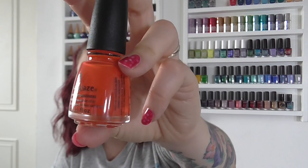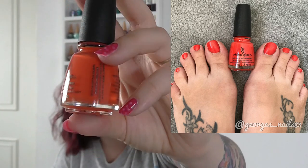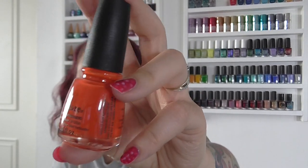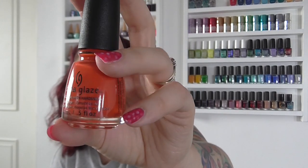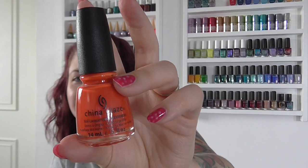Finally I wore China Glaze's Pop the Trunk. This was my least favorite — it's an orangey color, and it's not because of the color, it's the polish itself. It dries to quite a dull finish and I just wasn't impressed with the quality of this one, I have to say. So that was Pop the Trunk.